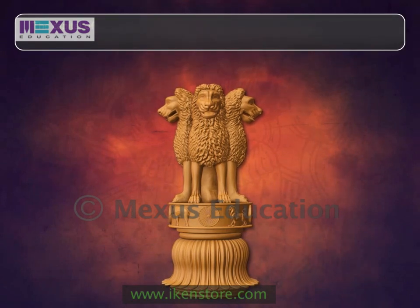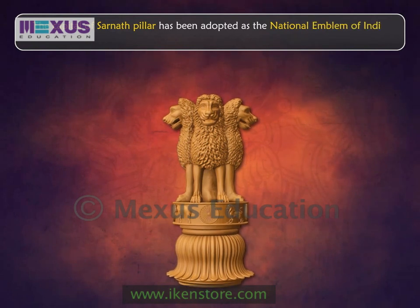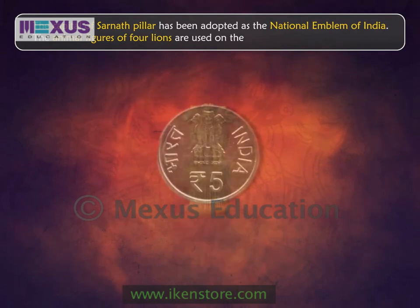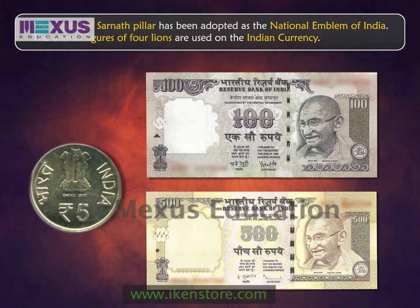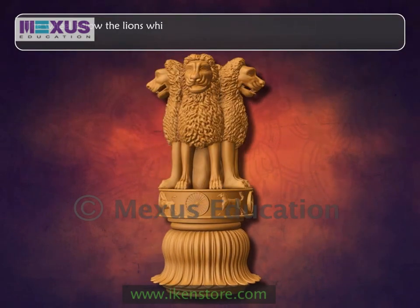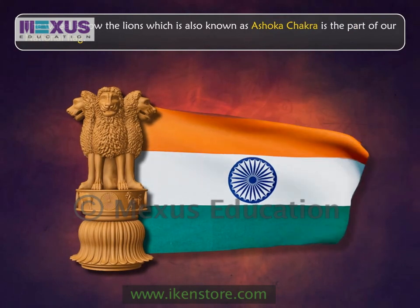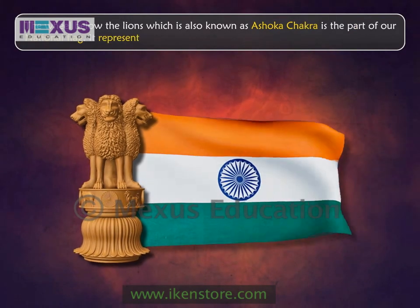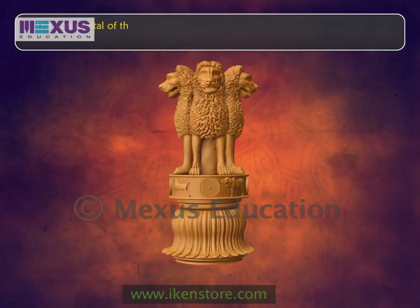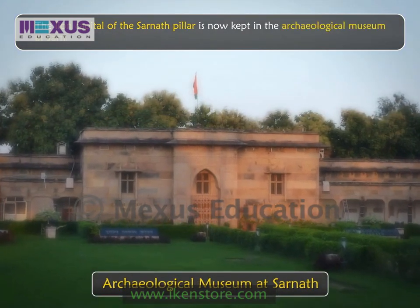The capital of the Sarnath pillar has been adopted as the national emblem of India. The animal figures of four lions are used on the Indian currency. The wheel below the lions, also known as the Ashoka Chakra, is part of our national flag and represents progress. The lion capital of the Sarnath pillar is now kept in the archaeological museum at Sarnath.